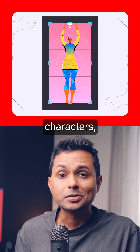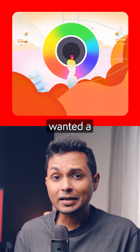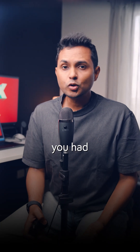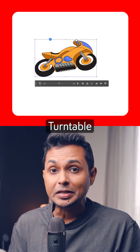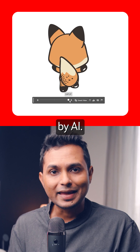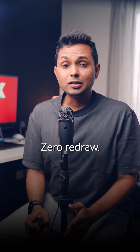Illustrator has always been great for characters, icons, and scenes. But if you wanted a new angle — imagine you design something and the client says, can we see it from another angle? Previously, you had to redraw the whole thing. But now, Illustrator turntable spins your 2D art in seconds, all powered by AI. Same design, new angle, zero redraw.